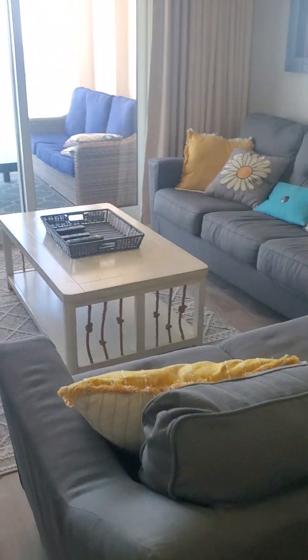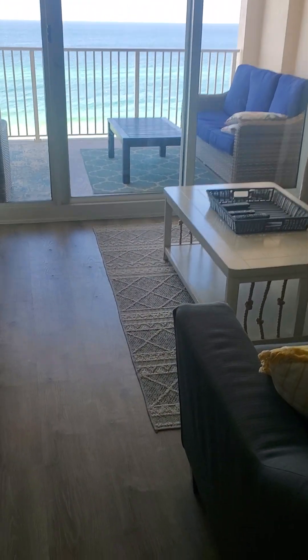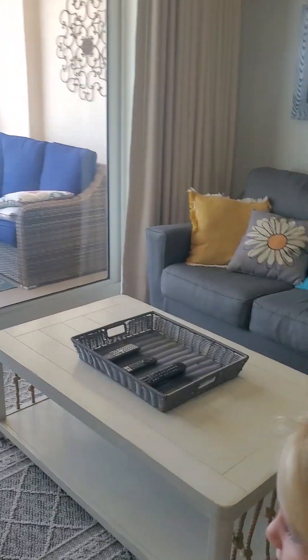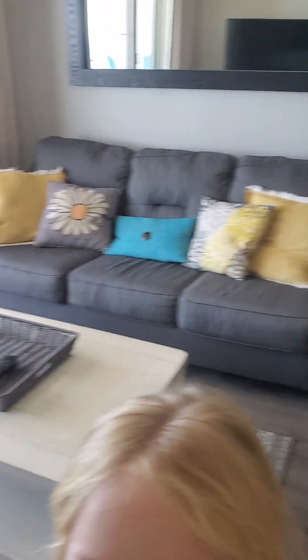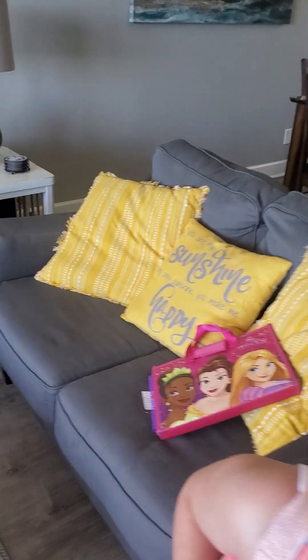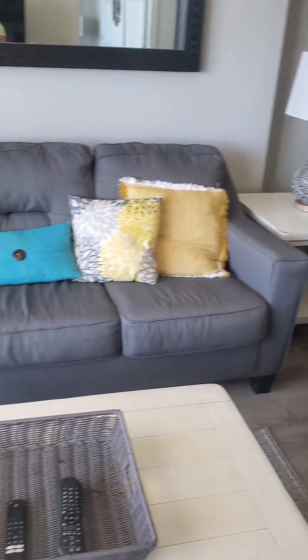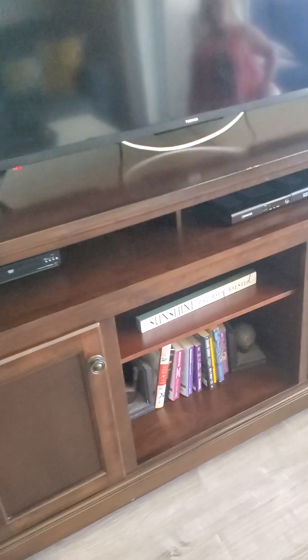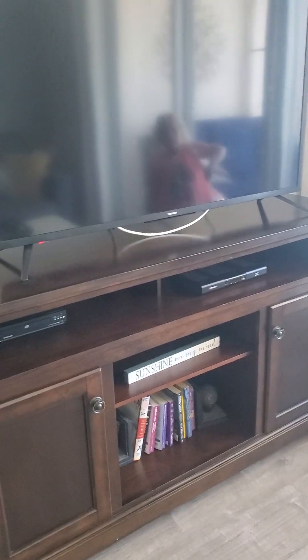Here's the living room area. We're going to show you the balcony because it is definitely a selling point. There's super cute decor in the living room area, a bigger TV, some books, and games in the cabinets.